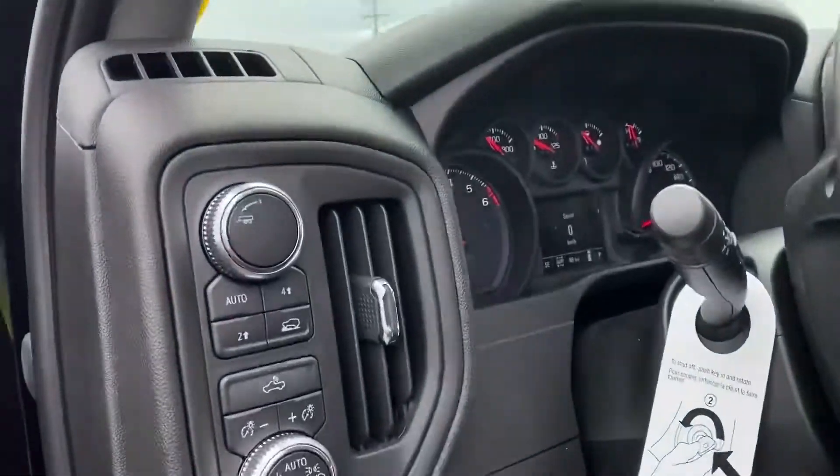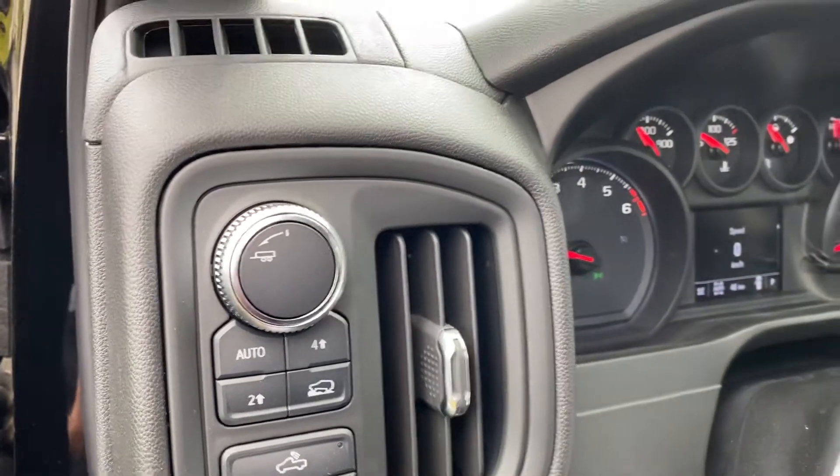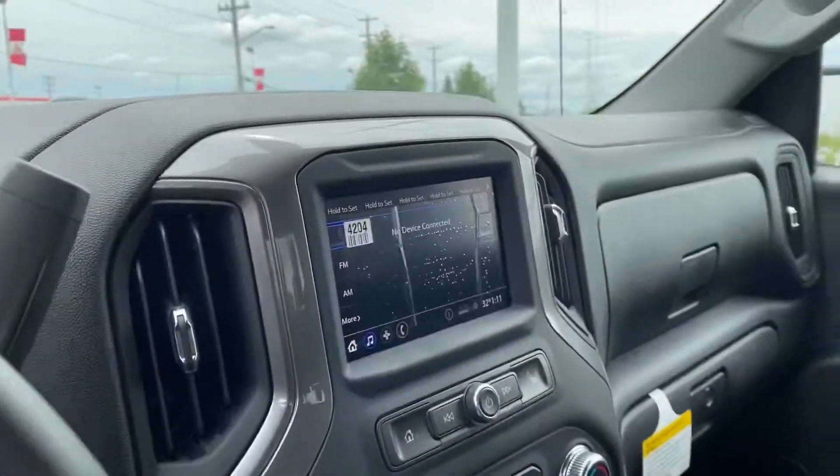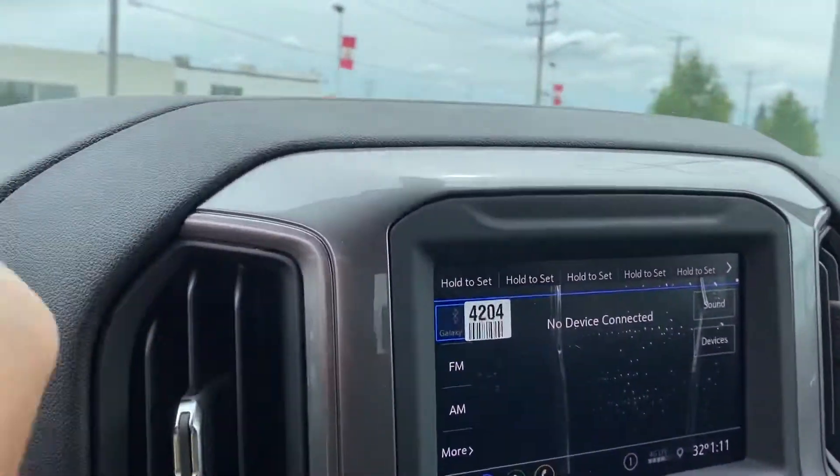Right here we have our automatic 4x4, so you don't have to worry about switching between 4 and 2 wheel drive — it'll do it on its own. We got a nice big screen with a huge backup camera screen for the backup camera as well.